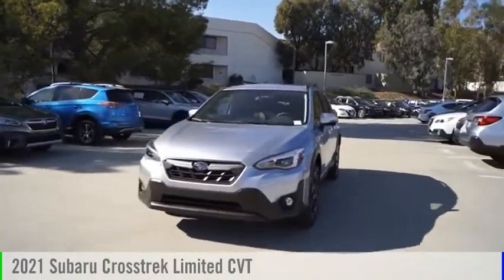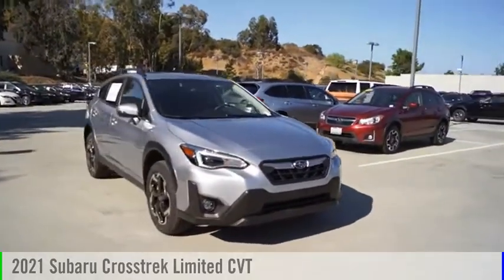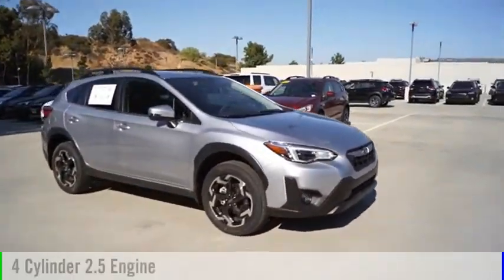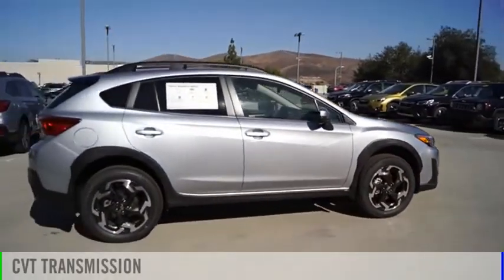Looking for the right vehicle? Check out the 2021 Crosstrek. This vehicle is powered by all-wheel drive, four-cylinder, 2.5-liter engine and comes with a continuously variable transmission.